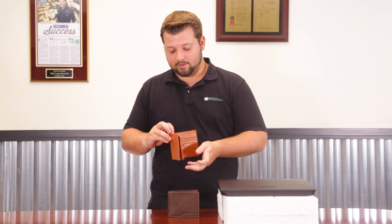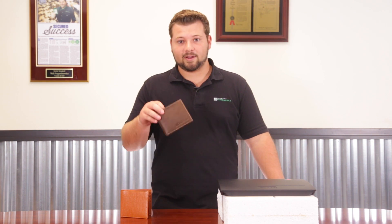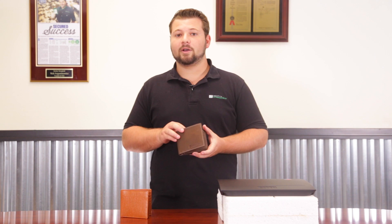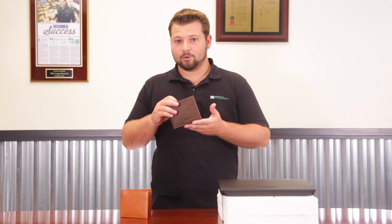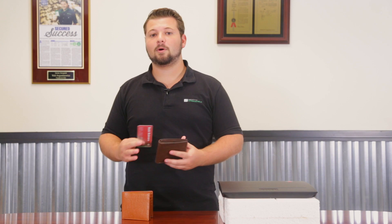Both wallets have a divided billfold section so you can separate your cash from receipts. This episode we're not going to cover height and weight since that information is available on the websites. We're going to jump right into testing to see how each wallet protects you. We'll test each wallet both open and closed, fully loaded and empty, starting with the Identity Stronghold wallet empty.